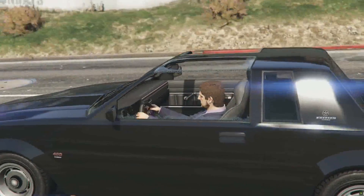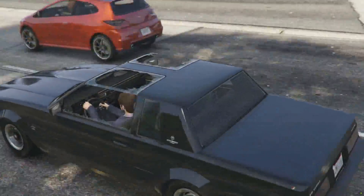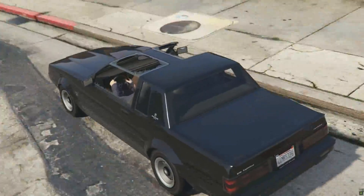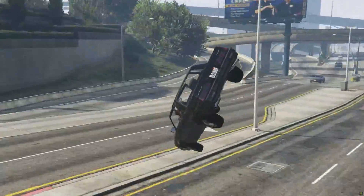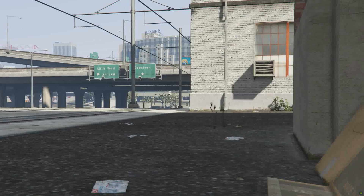You might think that with this fancy looking glass roof and slick design that there's no way this car is out to kill you. But you're dead wrong, because this lightweight beauty will make you question your purchase with every bump in the road. But fear not,